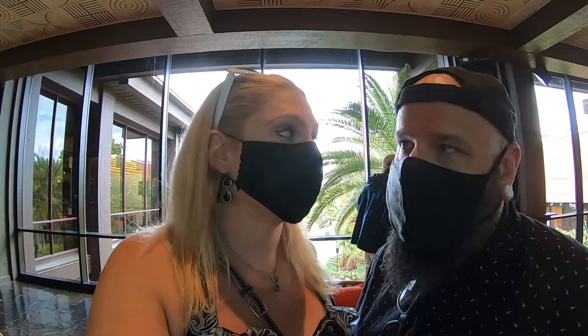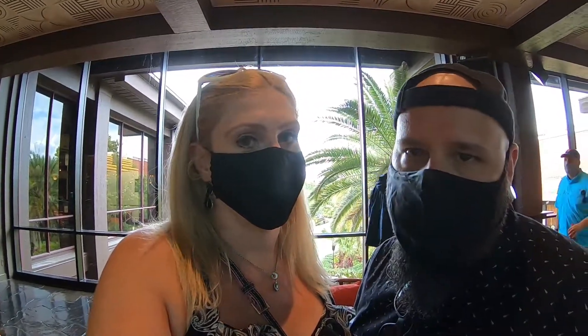Disney so far is the only theme park that is still requiring masks indoors, so we are wearing masks just because it's the right thing to do even though we are fully vaccinated. We did see some people in the resort who are not wearing masks, so I don't really know — but as far as we know, they're the only ones still requiring them indoors. It could be one of those deals where they're just not really stopping people anymore even though they're telling you that you still have to wear your mask.